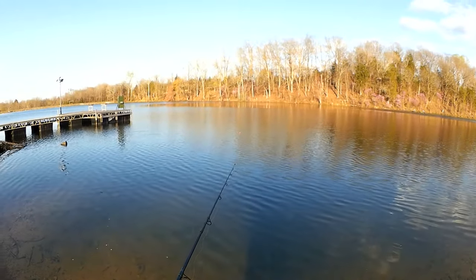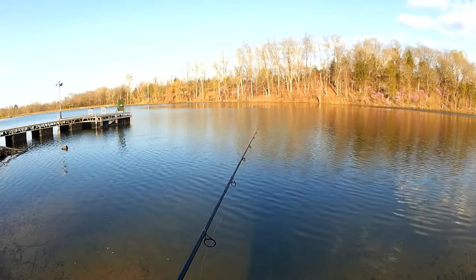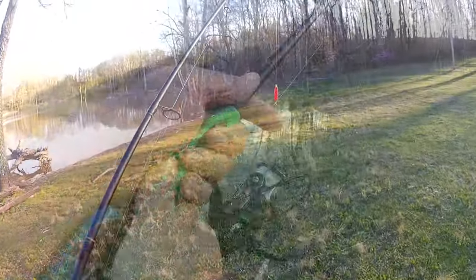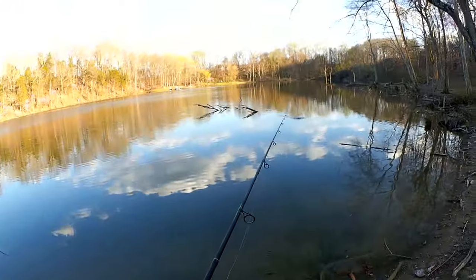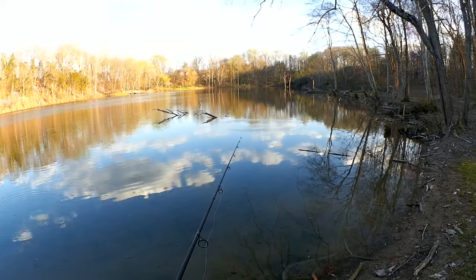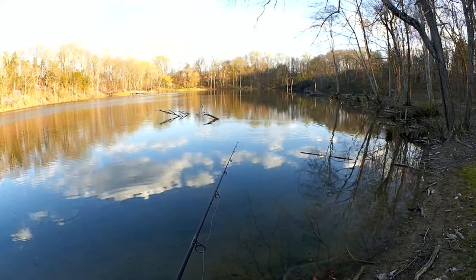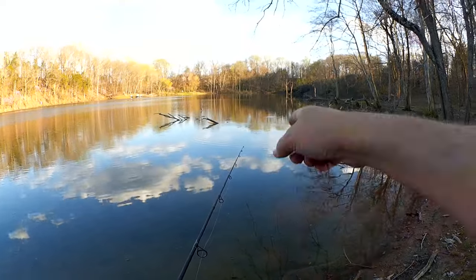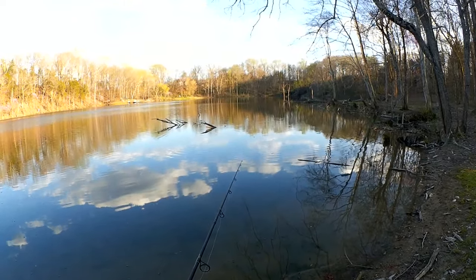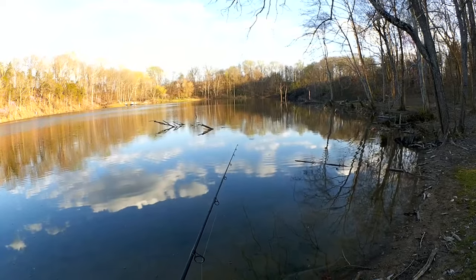I've even caught a catfish on a gulp minnow at this small lake before. I saw something way out there. Looks like a bluegill on the surface maybe.